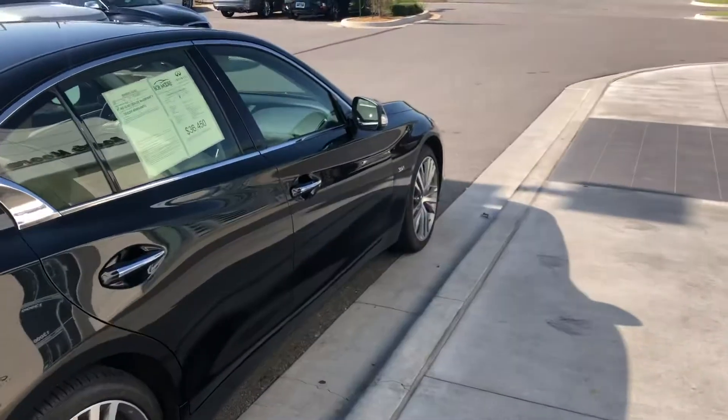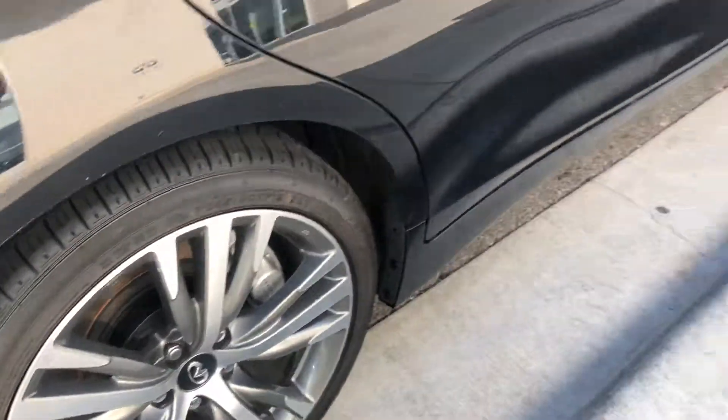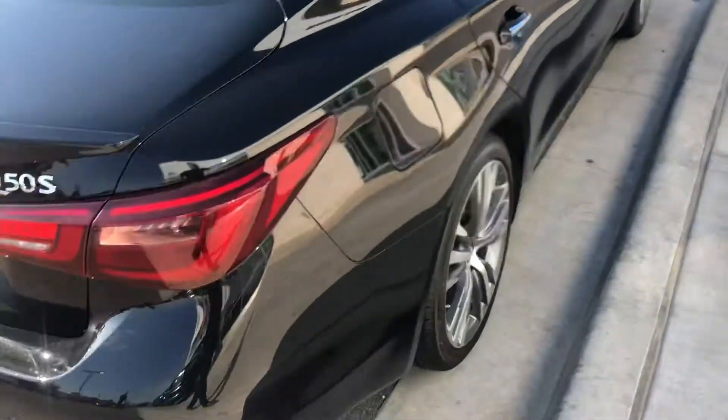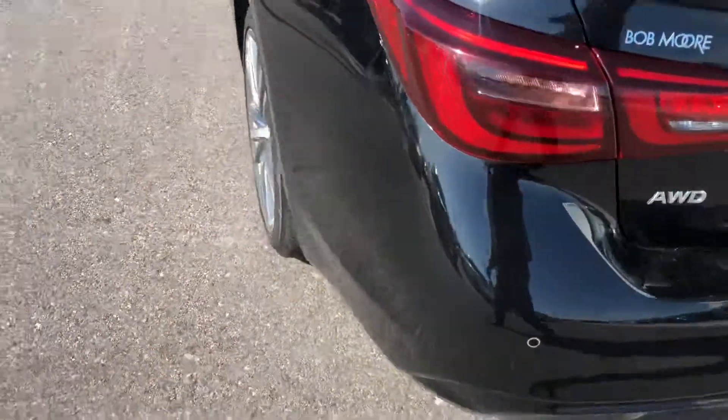The exterior of the car is in great condition — really no exterior damage or anything like that. The tires and wheels are in great condition as well. Nothing as far as rock chips or anything here in the back. It is all-wheel drive.